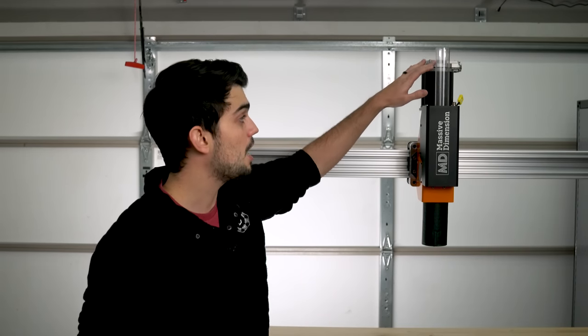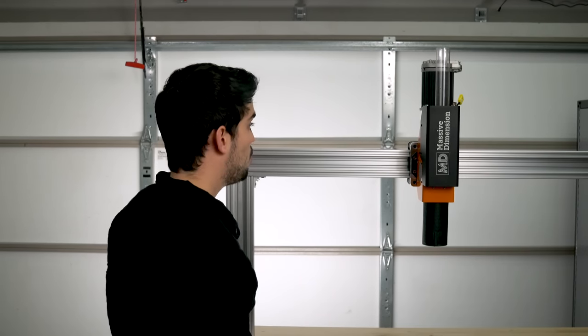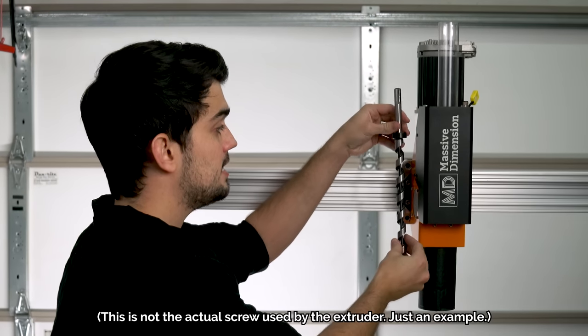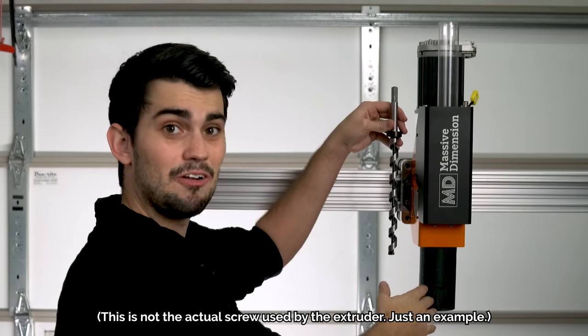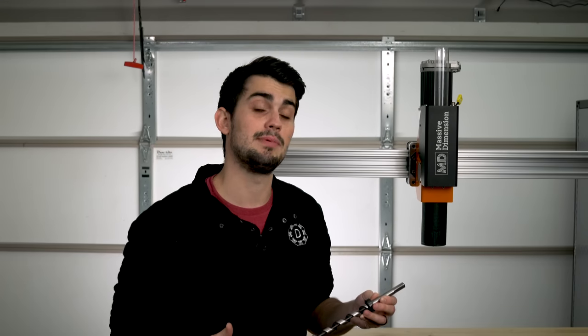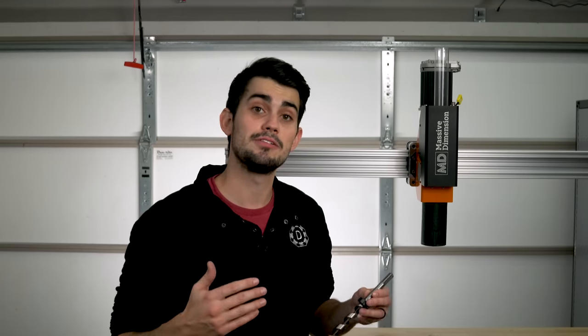Pellets will be fed down this clear tube where they will encounter a screw. The screw rotates and transports the pellets down into the heated barrel, and not only does it transport the pellets but it also mixes them as they melt. This mixing action allows the polymer to be heated and melted more evenly — the importance of this mixing cannot be understated. When printing large volumes quickly, you can't just crank up the temperature of the barrel and hope the heat will conduct through all the pellets, because you will burn the plastic near the inside walls.